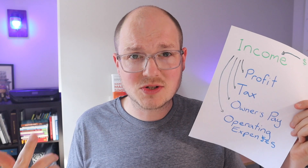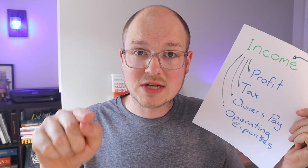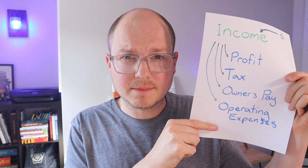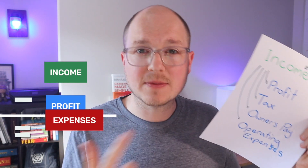Owner's pay — your business should be paying you. This is why you do it. You don't do it just to grow a big business so you can starve. Grow yourself before you grow your business. And operating expenses — we're putting this on the bottom because instead of profit and owner's pay being whatever's left over after operating expenses, we're going to flip that.